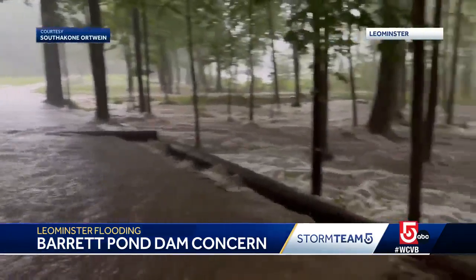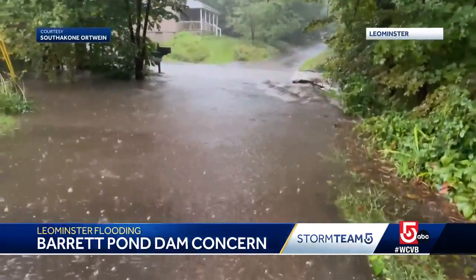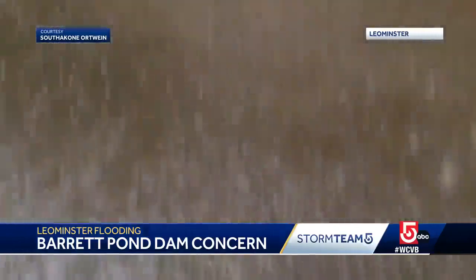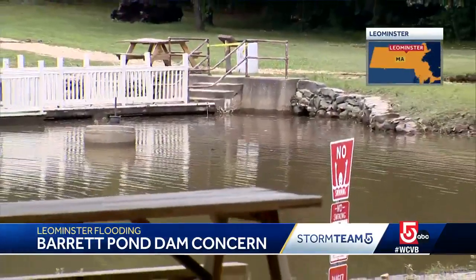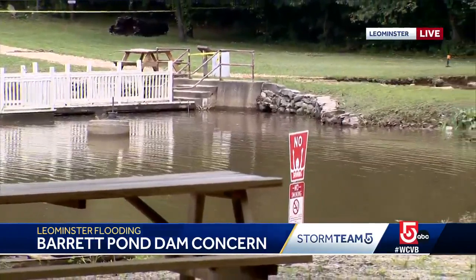Here is a look from last night around six o'clock of the water filling the pond here at Barrett Park, leading right into that dam, with the nearby neighborhood also inundated with water. The person who shot this video says the small creek behind his home turned into a rushing river.